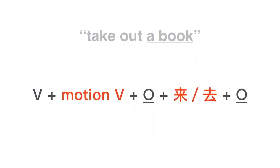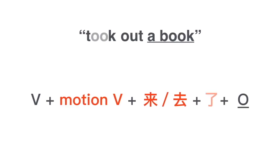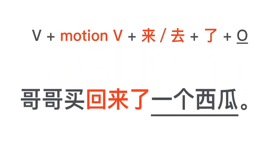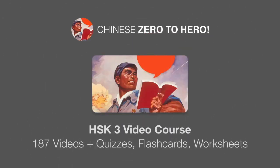So, looking at the formula, the object can be either in front of 来/去 or after 来/去 — that's the compound complement of direction with an object. If there's a 了 in the sentence indicating completion, the object is usually at the end and not in between the motion verb and 来. For example: 哥哥买回来了一个西瓜. 爸爸带回来了一些礼物.